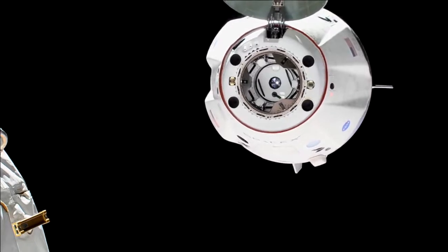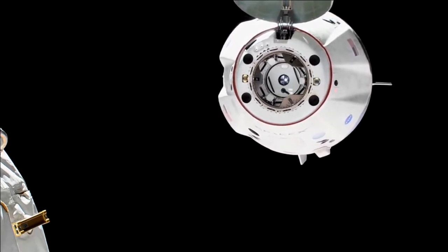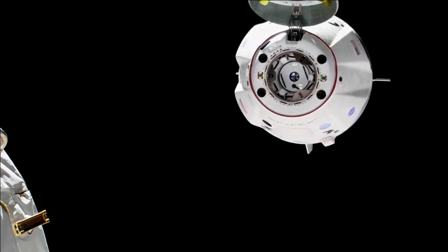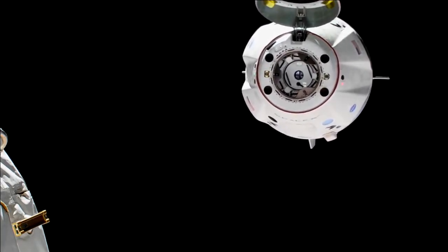You're going to hear the voice of David St. Jacques again. He's the one inside of the station monitoring Dragon for its departure. Slowly backing away — everything's looked good so far with those separation burns.